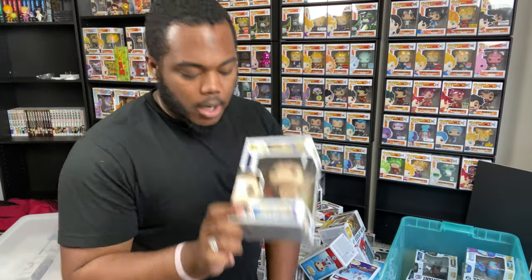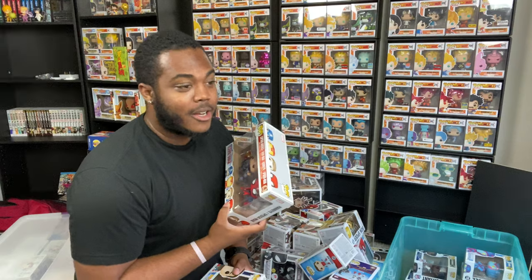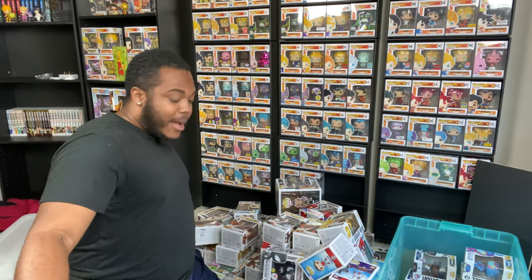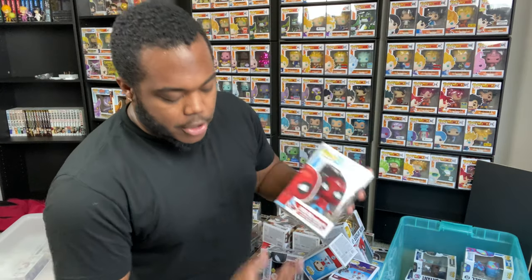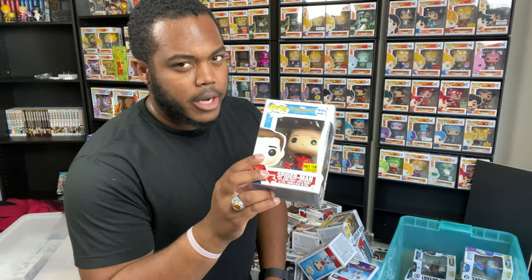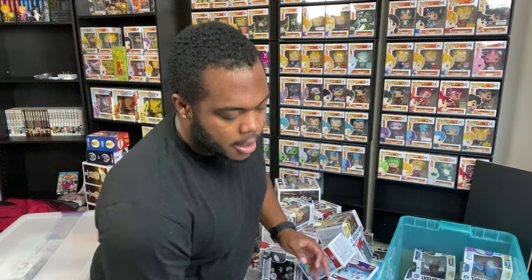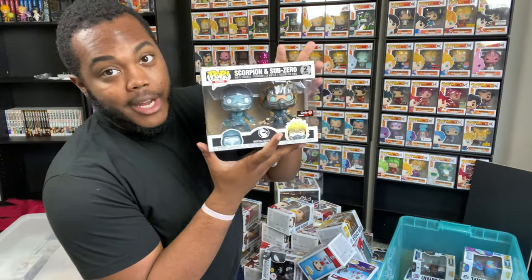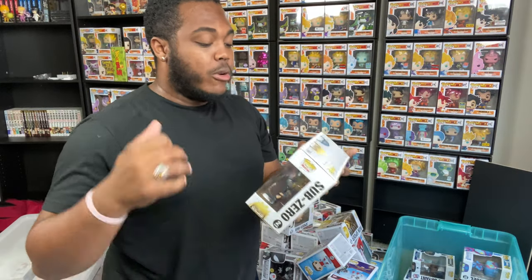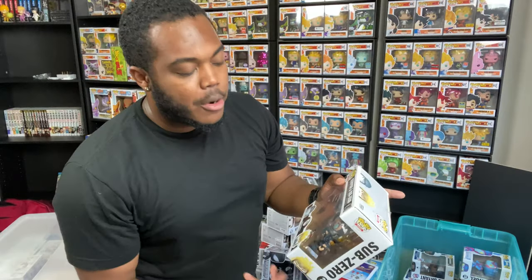Got the Tony Stark 2017 Summer Convention exclusive - gotta dust that off. The Boxlunch exclusive Iron Spider with his mask off, the Civil War four-pack - I talked about this in one of my early videos from years back when I used to do pop videos before I stopped. Got Spider-Man homemade suit, the Hot Topic exclusive with his mask off, and the Mortal Kombat X two-pack GameStop exclusive - they did a great job with this one, Scorpion having Sub-Zero's effect and Sub-Zero having Scorpion's effect.